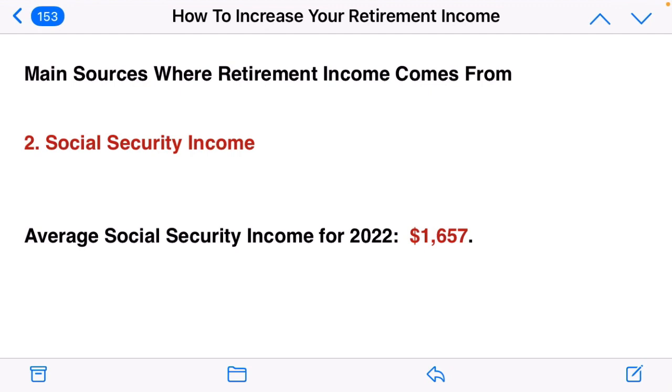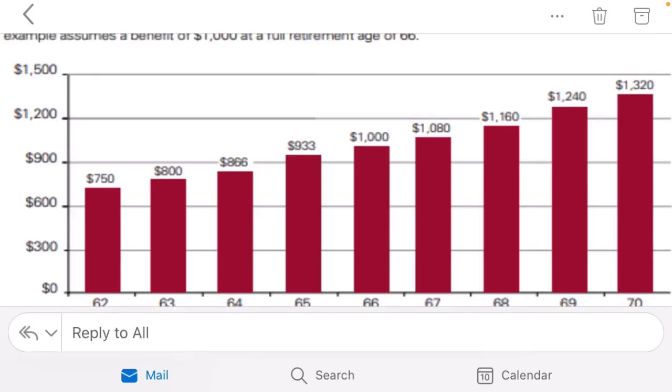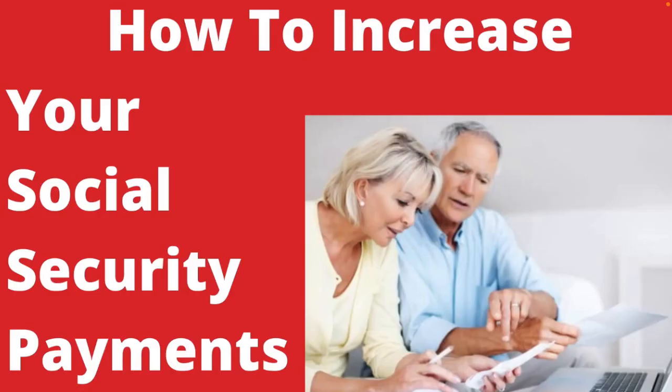Number two on our list is Social Security income. The average Social Security income for 2022 is $1,657 per month — many will make less and many will make more. The number one way to increase your Social Security income is to postpone when you take the benefit. The earlier you take it, the less your benefit will be. For example, your benefit at full retirement age of 66 or 67 might be $1,000 per month, but taking it at age 62 reduces it to $750 per month. I recommend viewing our video on how to increase your Social Security payments for additional information.